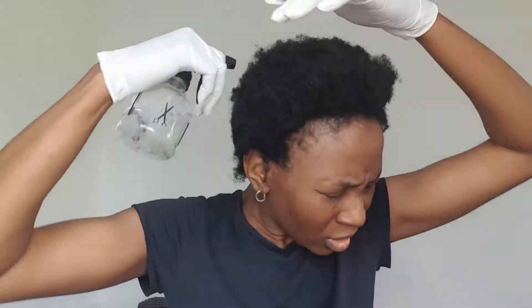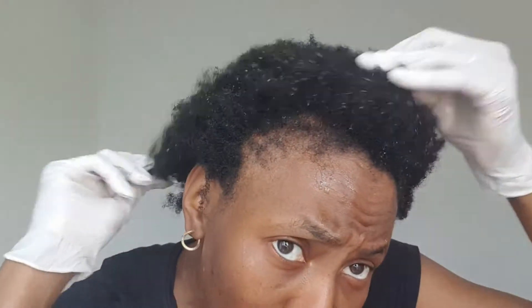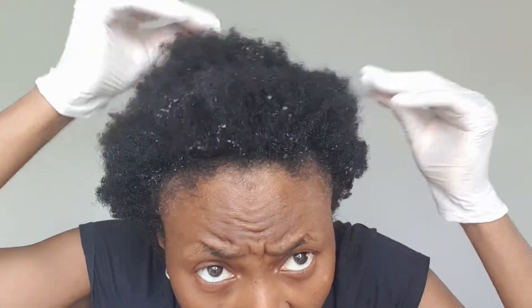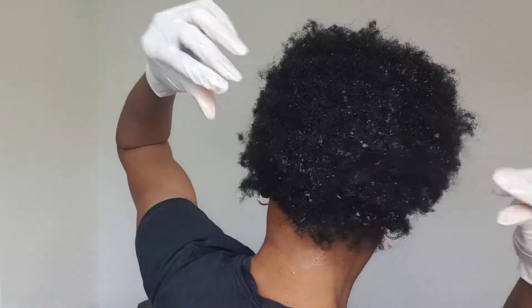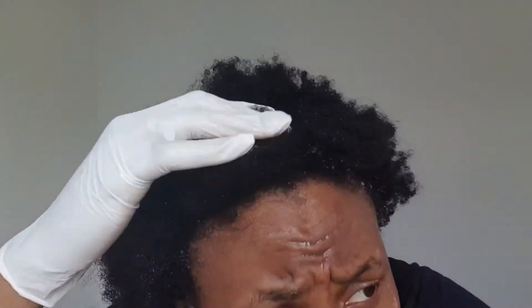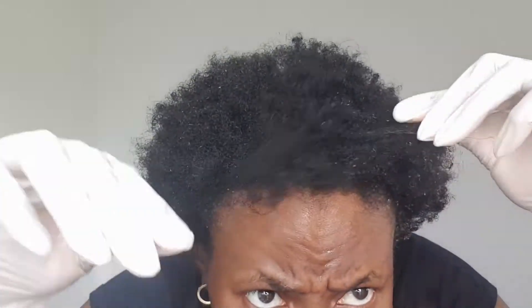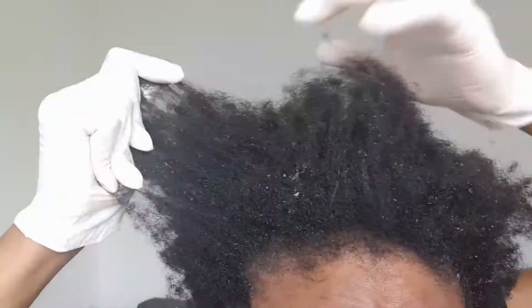I'm going in with distilled water — I literally spritz it. I need to go in properly with the water because my hair is so tangled the water isn't even going in. I'm going to go in with more water because my hair is still extremely shrunken. Even after saturating with water, my hair is still really shrunken and tangled. You can see the tangles are so many — I'm going to end up with so many single strand knots, which is not ideal at all. That is terrible, really really terrible.